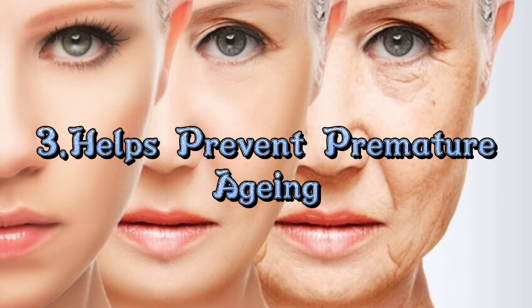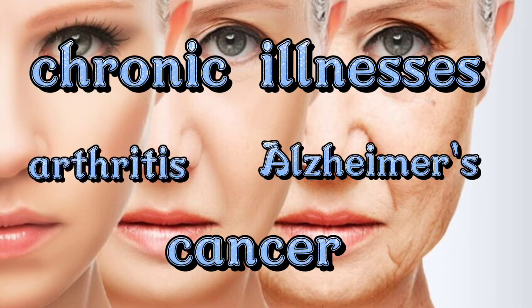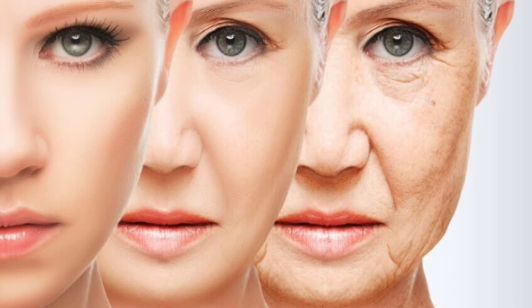Number three: helps prevent premature aging. Loaded with minerals, vitamins, and antioxidants, ginger water is a perfect beverage to counteract the harmful effects of free radicals in the body. Free radicals may cause chronic illnesses such as arthritis, Alzheimer's, and even cancer, and are associated with excessive exposure to UV sun rays. It may also help reduce the appearance of fine lines and wrinkles.